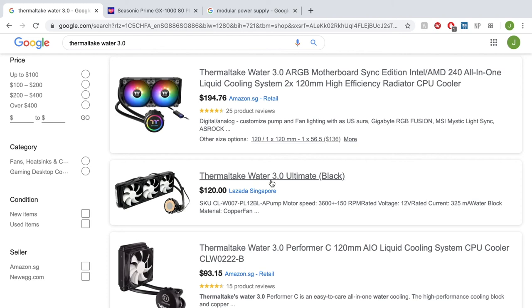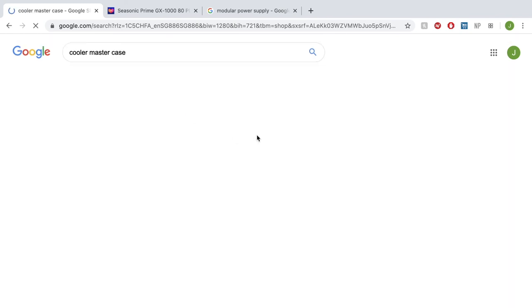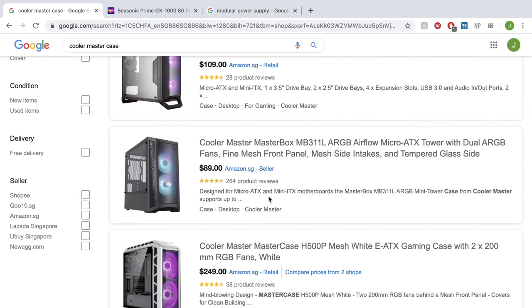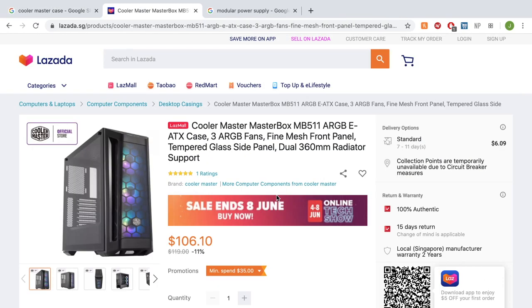For the case in the $3000 build, we're going with a Cooler Master ATX case. Always, always look for a case that fits your motherboard — in this case an ATX case. It comes to around $109. There's never really a firm price on cases, but as long as you get it around $109 you're good.